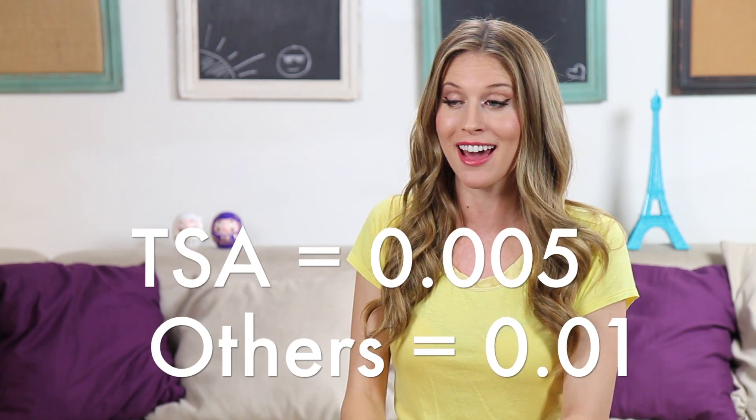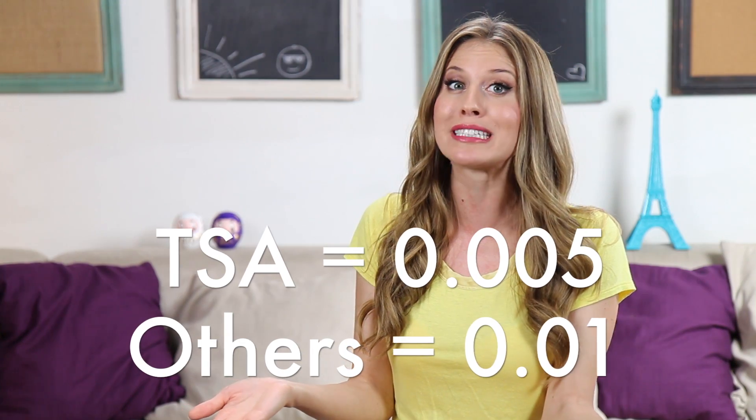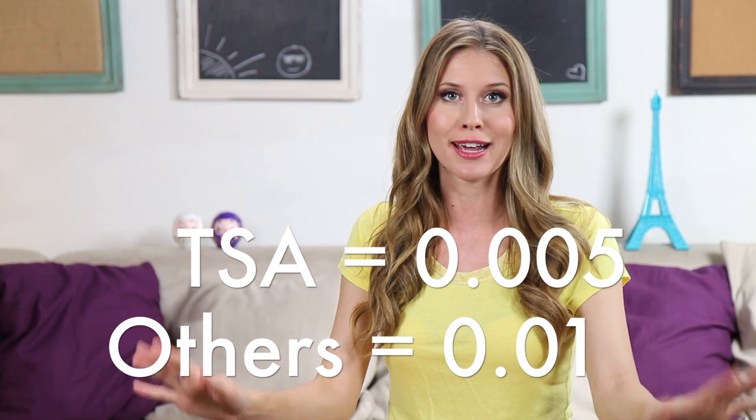How much radiation does a backscatter scanner cause? According to TSA, that is 0.005 millirems per scan. Other sources say up to 0.01 millirems. So for argument's sake, let's go with the bigger number: 0.01 millirems.